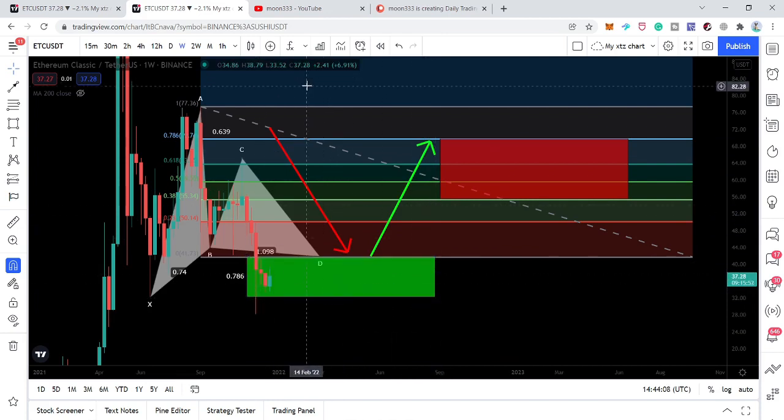In today's video I want to show you this move with the complete buying and sell targets. We will also take a look at the immediate short-term price action — the price line has broken out a channel and we will also take a look at the targets for that breakout.